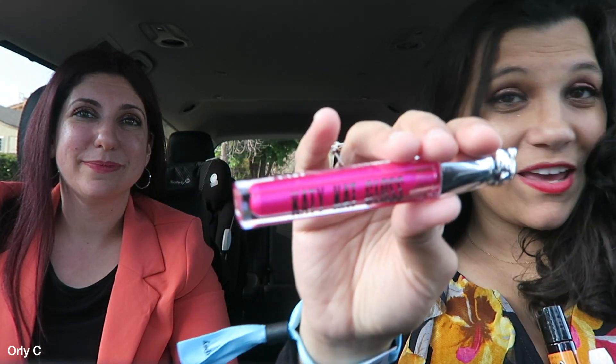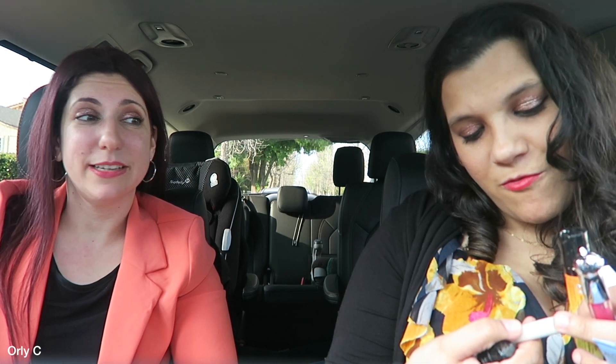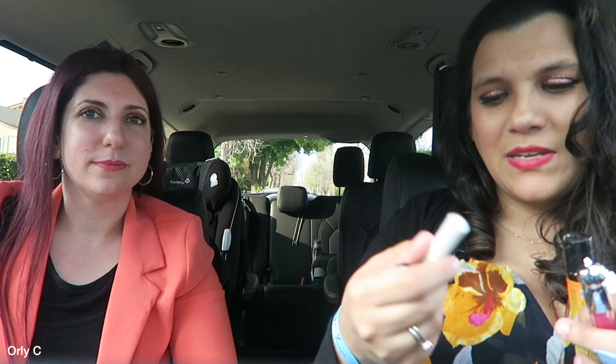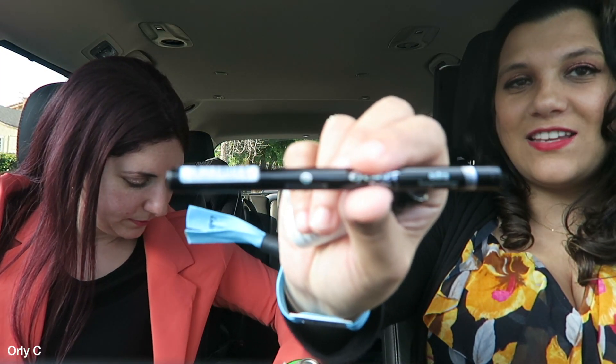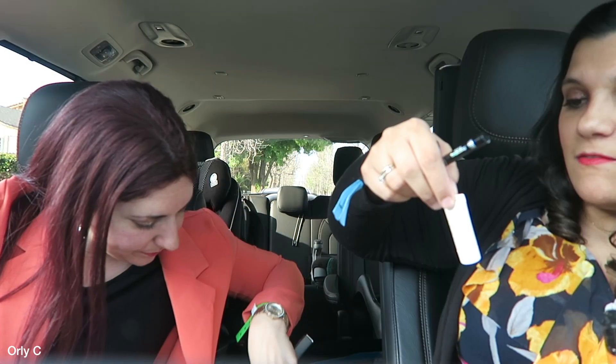Next we have a Pure Correcting Primer to hydrate and balance. Then Belif — that booth was cute — Belif Hungarian Water Essence Aqua Primer fortified with lash-plumping peptides.